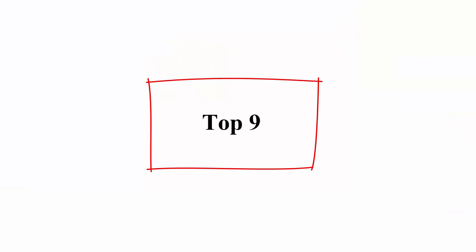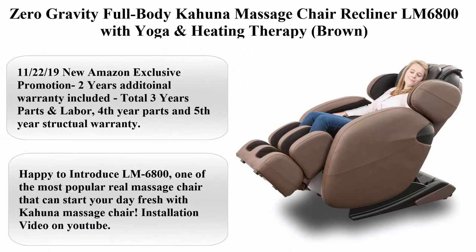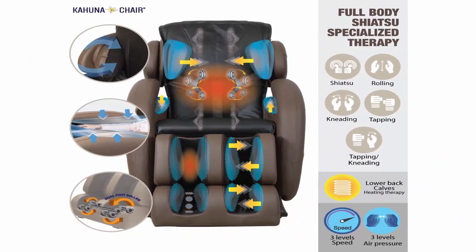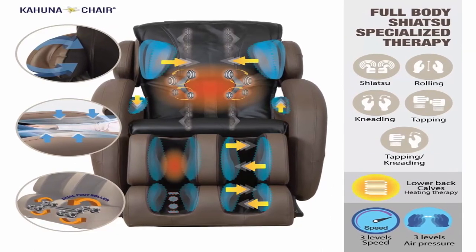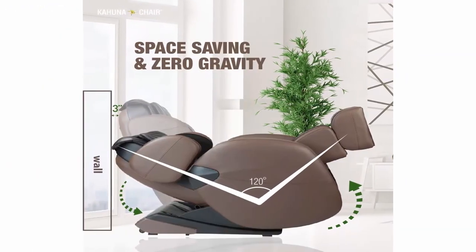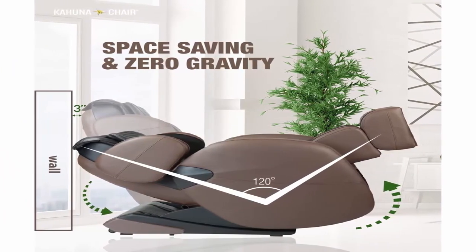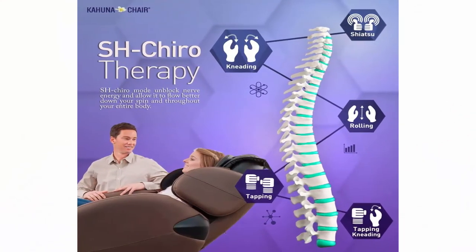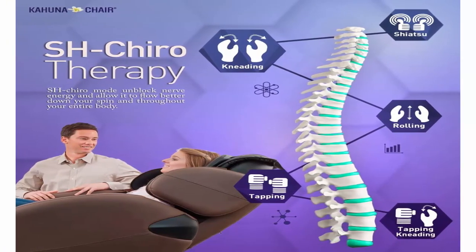Top 9: Zero Gravity Full Body Kahuna Massage Chair Recliner LM6800 with Yoga and Heating Therapy, Brown. Amazon Exclusive Promotion — 2 Years Additional Warranty Included, Total 3 Years Parts and Labor, 4th Year Parts and 5th Year Structural Warranty. Arm Airbag Has New Design. 6 Auto Programs. Timer Button Up to 30 Minutes. Double Layer Shoulder Airbags. Extra Foot Padding and Remote Holder Included.